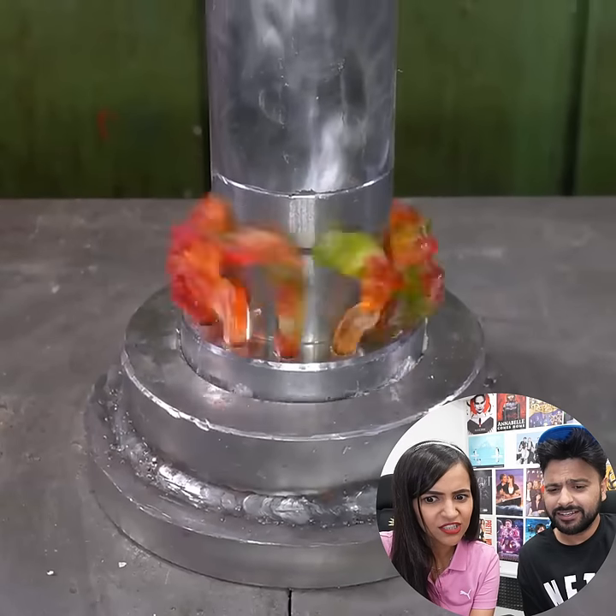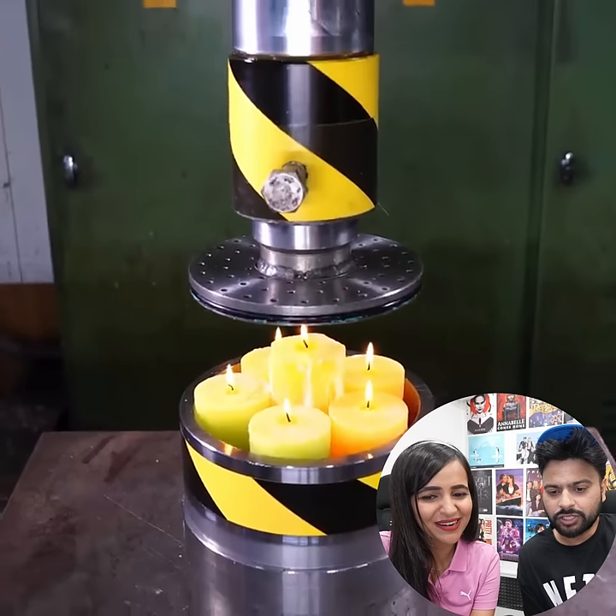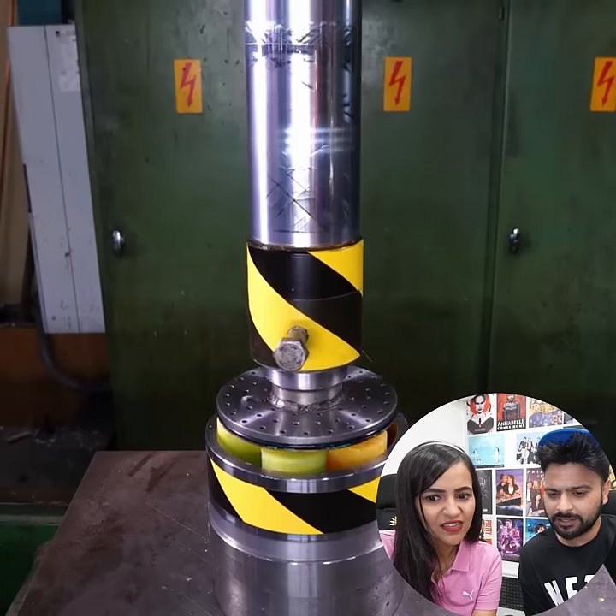Gummy bears — how does it look like? I can't eat it like this, I can't see how it looks. The candles are coming out.